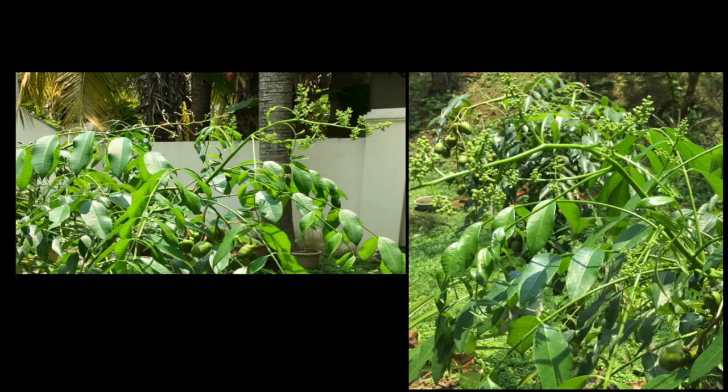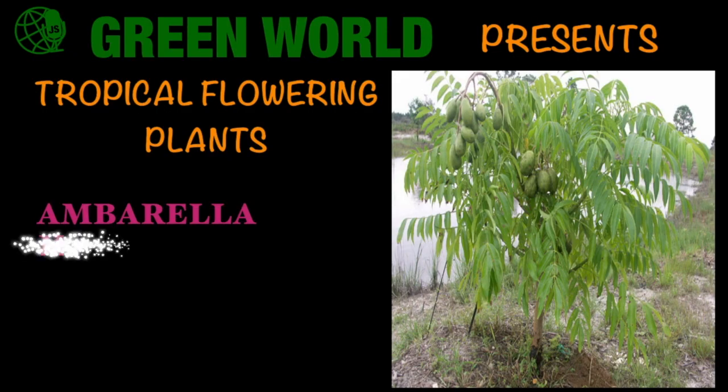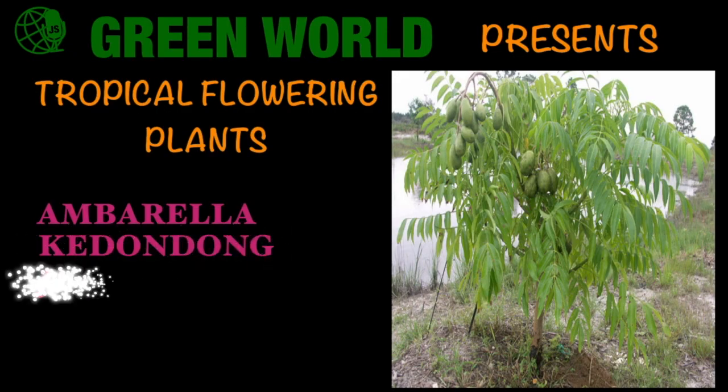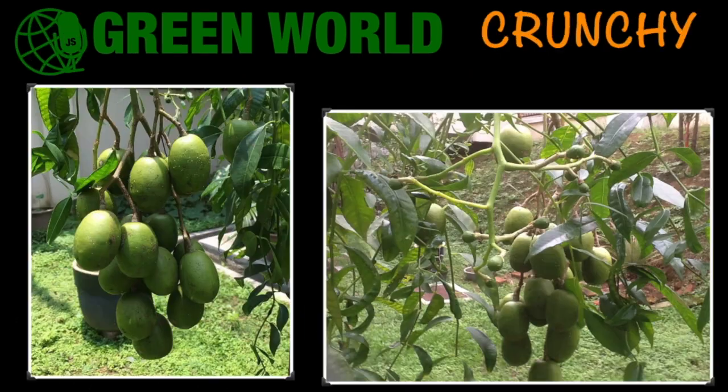Green World presents tropical flowering plants. In this video I'm going to introduce to you an underappreciated tropical fruit which has amazing health benefits. I have included in this video a simple recipe to make sweet pickle from its fruits. Umbrella, also known as cadondon, June plum, golden apple, and hop plum — umbrella fruit is crunchy, chewy, tasty and delicious.